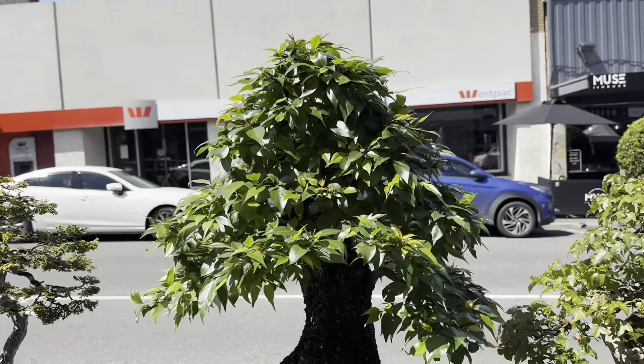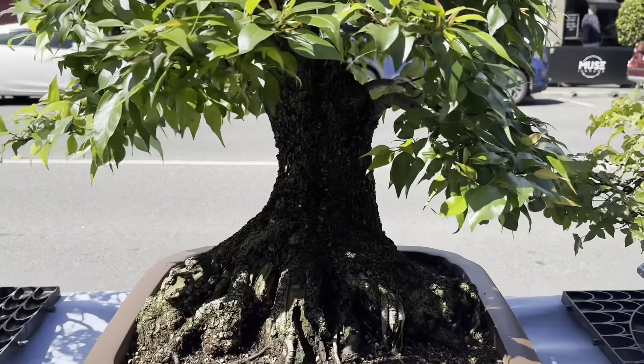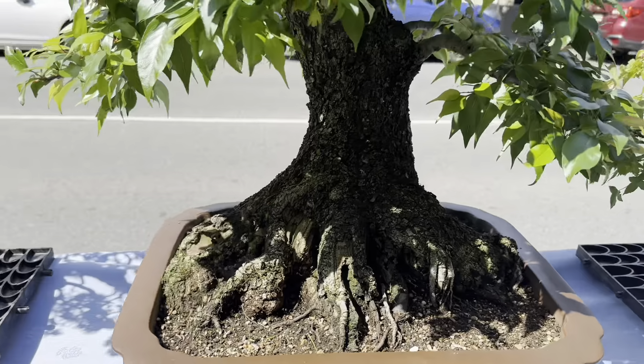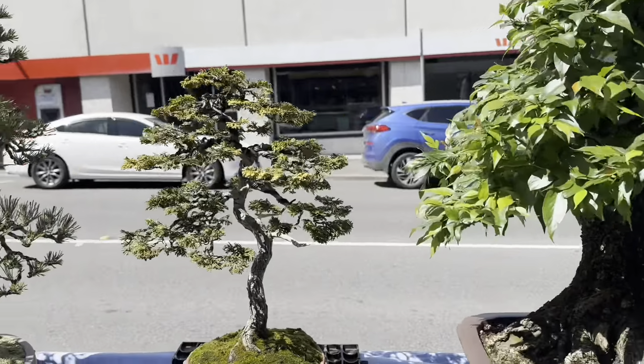I think this is a prunus of some sort - it looks like a prunus leaf, I'm not sure exactly. Have a look at that huge big base on it. That one over there looks like a little hinoki.